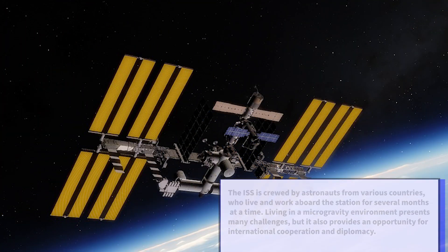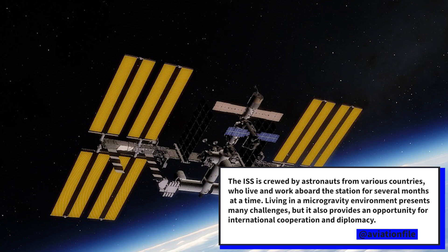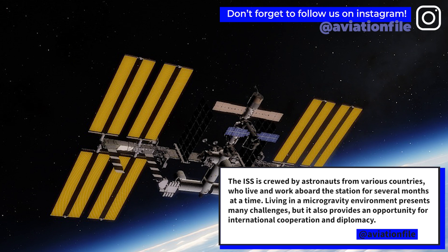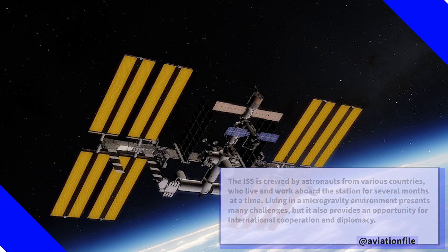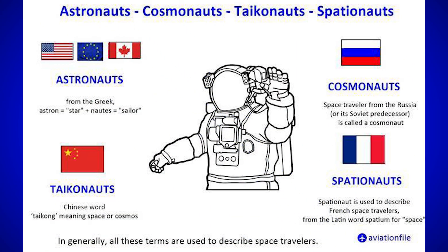The ISS is crewed by astronauts from various countries who live and work aboard the station for several months at a time. Living in a microgravity environment presents many challenges, but it also provides an opportunity for international cooperation and diplomacy. The presence of astronauts from different countries living and working together fosters a sense of camaraderie and understanding among nations.